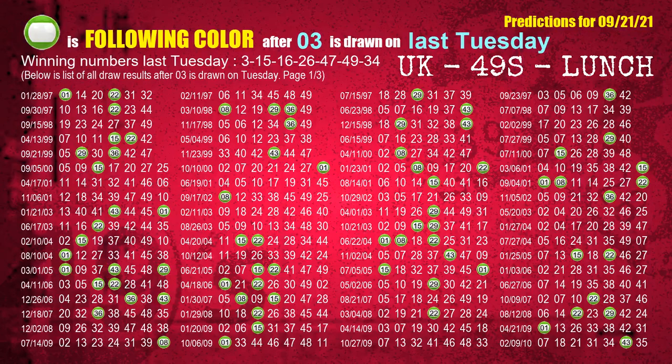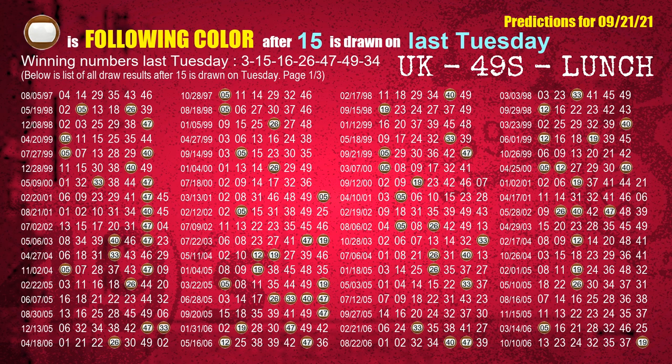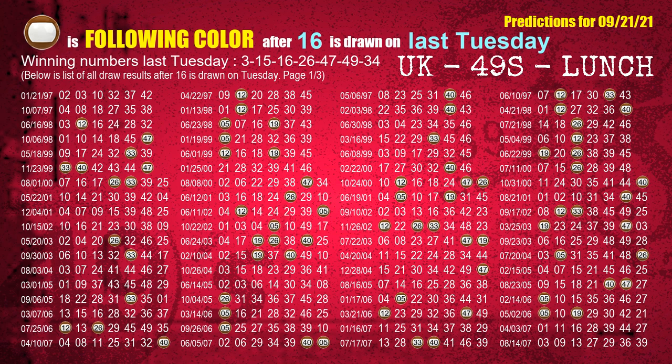Just like the following ones analysis, we can also find out next week's following ball colors through the result of the same day last week. The first winning number last Tuesday is 03. We list all draw results one week after a Tuesday draw with 03 as a winning number. The most frequently following color is green when 03 is the winning number on last Tuesday, highlighted with a color ball image. The second winning number last Tuesday is 15. The most frequently following color is brown when 15 is the winning number on last Tuesday. The third winning number last Tuesday is 16. The most frequently following color is brown when 16 is the winning number on last Tuesday.